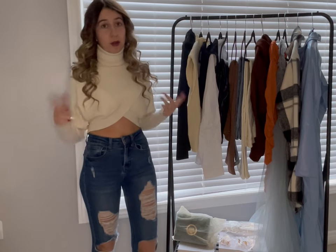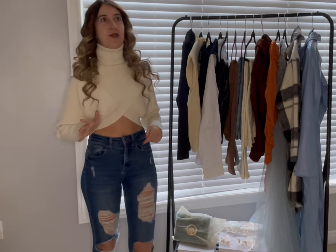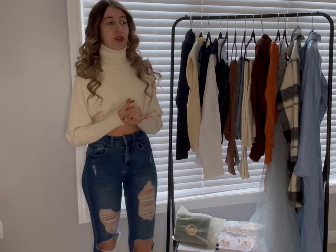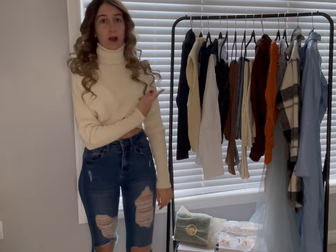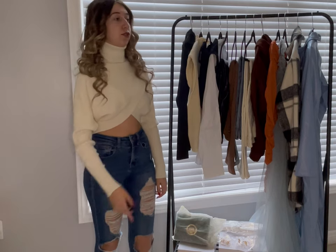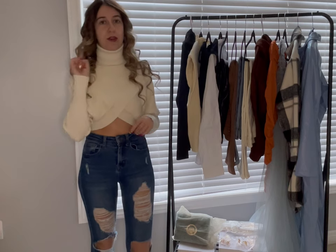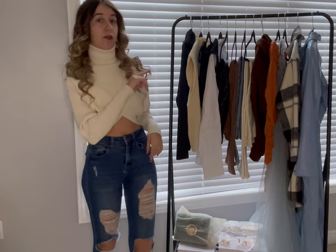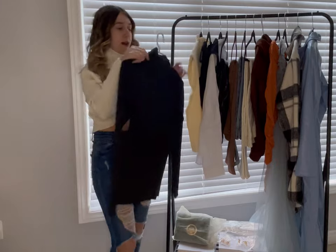Today's video is not sponsored by Shein, although I would love to be sponsored because I buy an unhealthy amount of clothes from them, but it's not sponsored unfortunately. I spent my own money — this was like my Christmas gift to myself, a late Boxing Day haul I guess. It just came yesterday. All of the items will be linked down below as well as the sizing, and you'll see it somewhere off to the side with the price too.